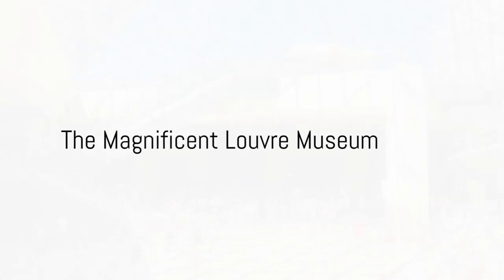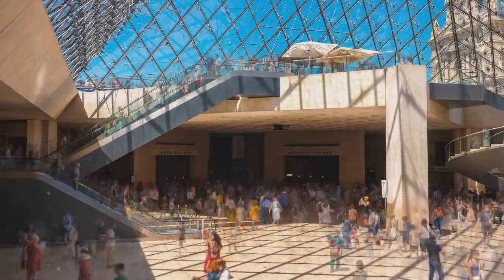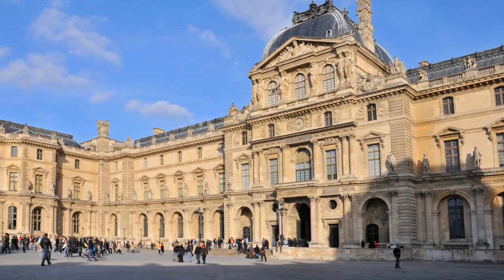Welcome to Paris, a city steeped in history, culture and artistry. And at the heart of this magnificent metropolis lies a treasure trove unlike any other: the Louvre Museum.